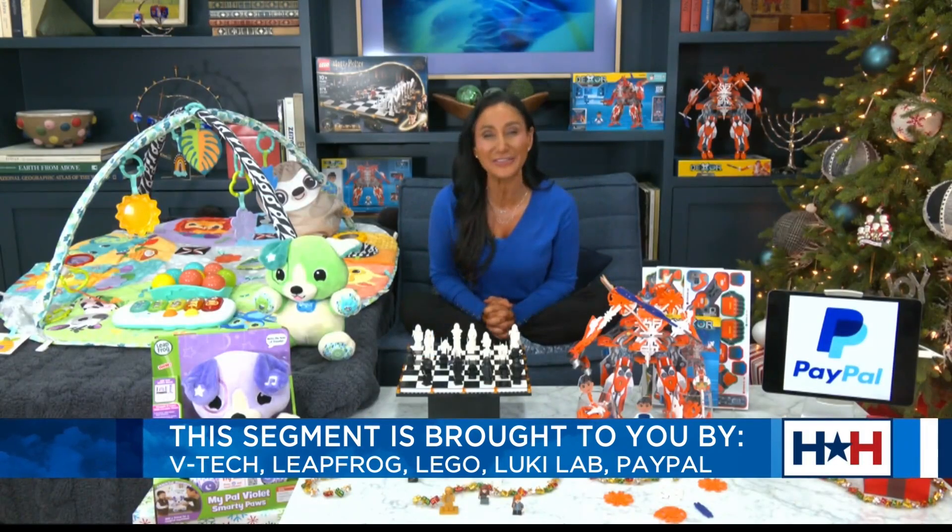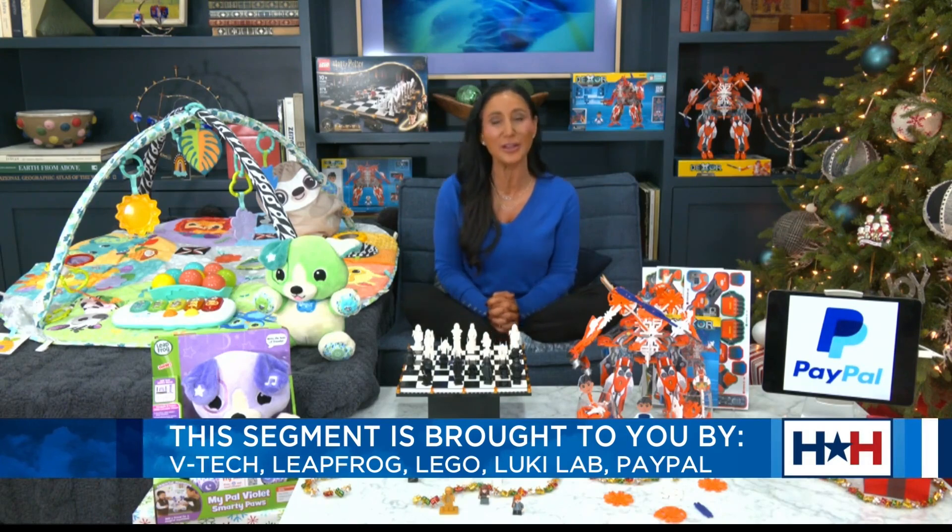For more information on any of these great items, you can go to our website, which is WernerInfo.com.